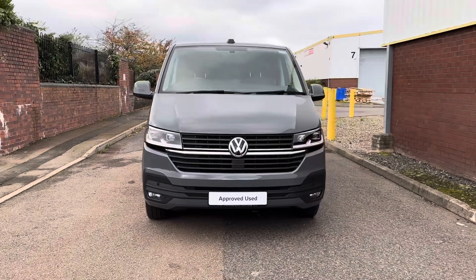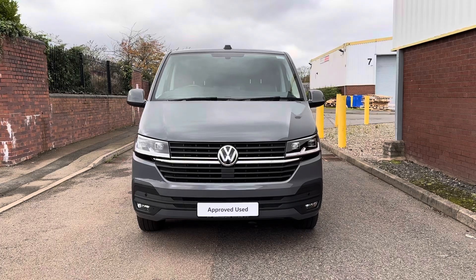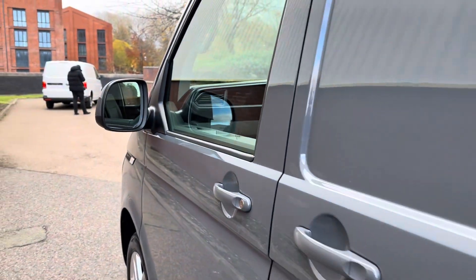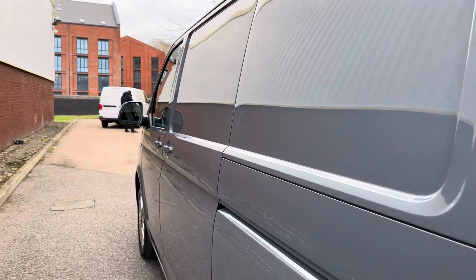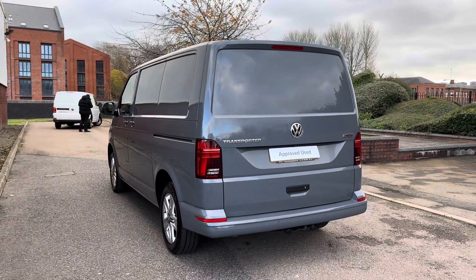On the front of the vehicle you have got LED headlights with LED daytime running lights which illuminate the road ahead amazingly. Continuing down the side of the vehicle you will also be able to see your sliding side door which makes for easy entry into the rear of this vehicle.